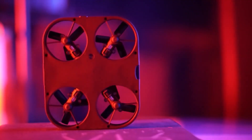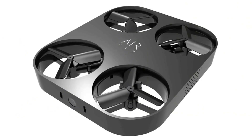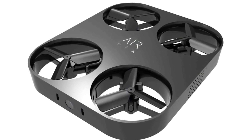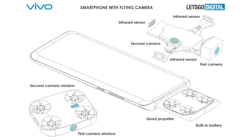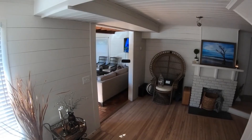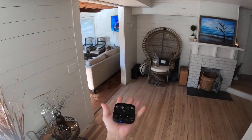Looking at the patent images for the smartphone, it appears to have a design similar to a modern smartphone. However, its most notable feature can be seen once the detachable flying camera pops out from the bottom of the device. In other words, this flying camera is essentially housed in the handset when not in use and is not a separate peripheral.